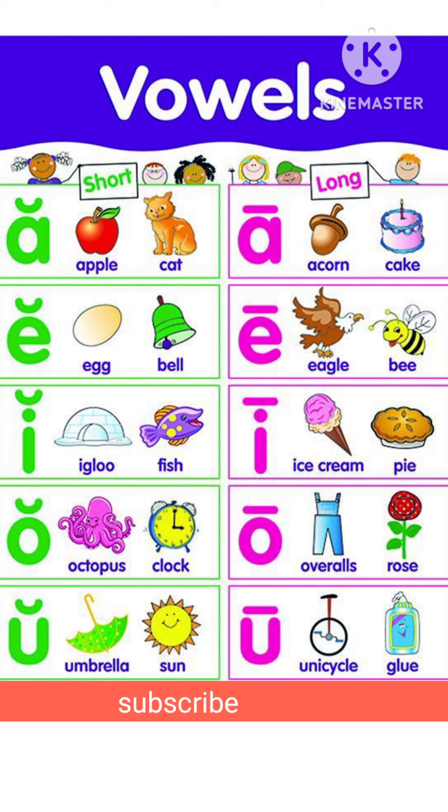Long vowel I makes the long I sound, as in Ice Cream and Pie. Long vowel O makes the long O sound, as in Rose. Long vowel U makes the long U sound, as in Unicycle and Blue. Please like and subscribe to my channel, friends.